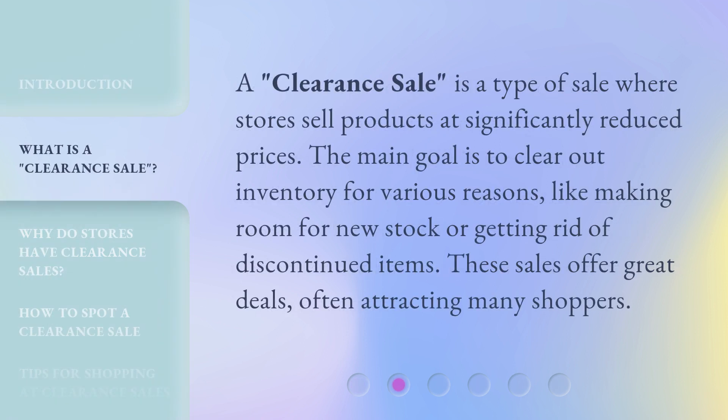A clearance sale is a type of sale where stores sell products at significantly reduced prices. The main goal is to clear out inventory for various reasons, like making room for new stock or getting rid of discontinued items. These sales offer great deals, often attracting many shoppers.